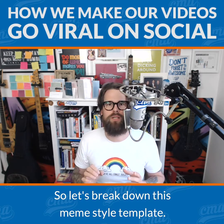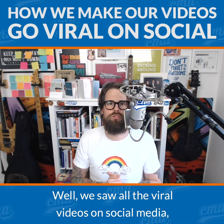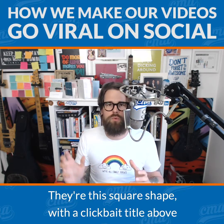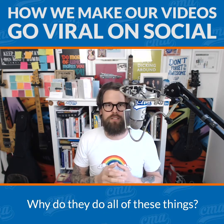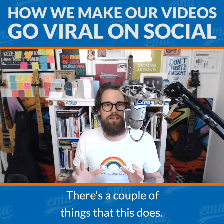So let's break down this meme style template — why are we doing it? Well, we saw all the viral videos on social media: Facebook, LinkedIn, Instagram — they're all the same. They're this square shape with a clickbait title above and the captions below. Why do they do all of these things? So we've got the clickbait title for one thing, and there are a couple of things that this does.